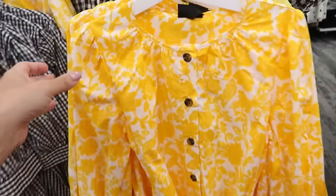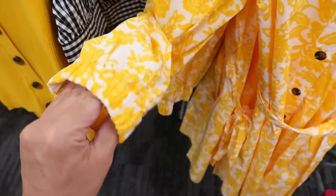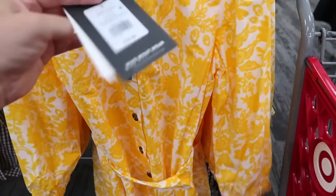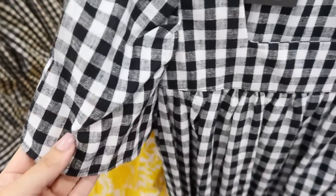Also new from Who What Wear is this little yellow printed dress. It's a three-quarter-length sleeve with elastic and buttons all the way down with a belt. This one is $34.99, also 20% off with the app.